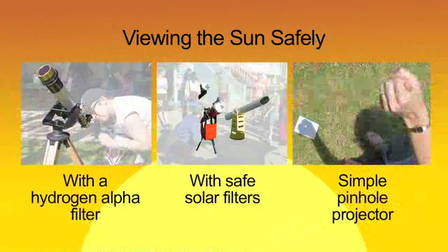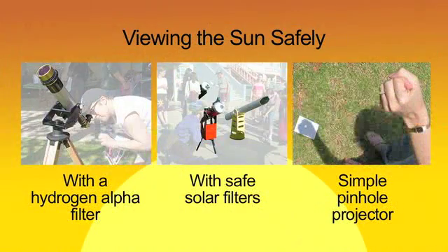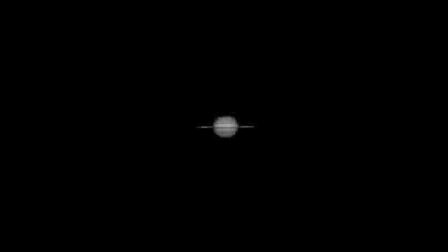Never look directly at the Sun or you might damage your eyes. Contact your local amateur astronomy club and join them for safe solar observing. And remember to view Saturn this month — the rings offer a different view, and they almost appear to be edge-on.